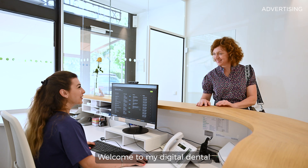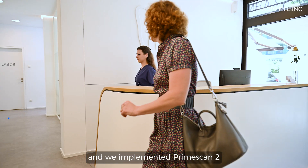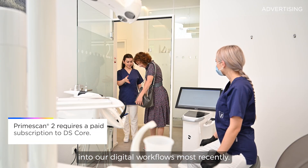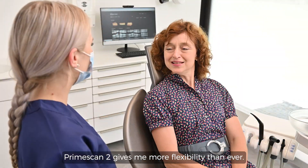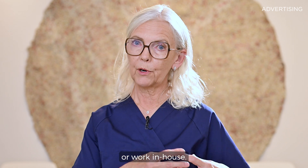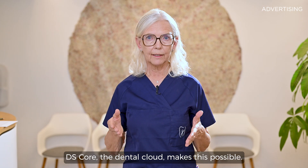Welcome to my digital dental practice in Munich, Germany. I am Dr. Gertrude Fabel, and we implemented PrimeScan2 into our digital workflows most recently. PrimeScan2 gives me more flexibility than ever. I can either work with my preferred lab or work in-house. DS-Core, the dental cloud, makes this possible.